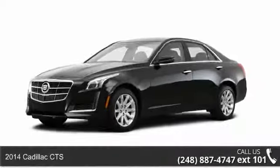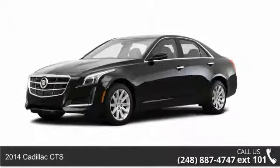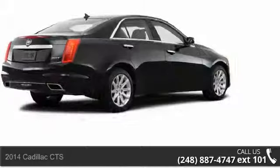Arrive in style with this 2014 Cadillac CTS. If you are looking for a first-class ride, you have found it.